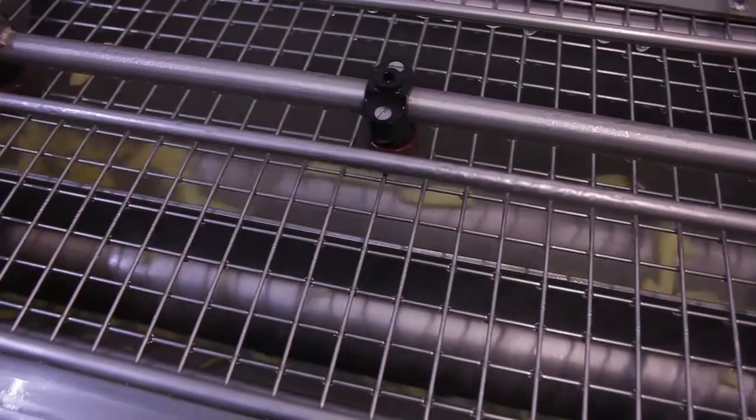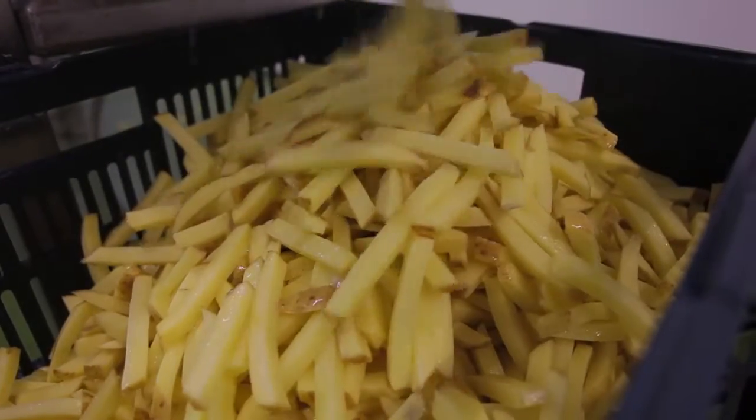It blocks up drains, and we realised we had to find a solution because, being the greenest fruit merchant in Scotland, we wanted to make sure that we were complying with all the new regulations from SEPA.